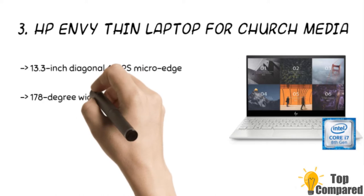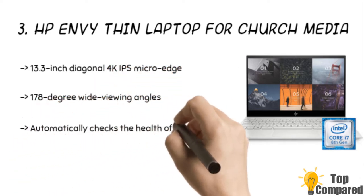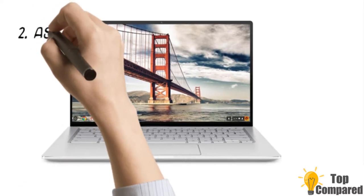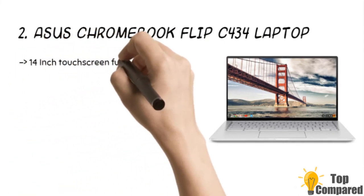The third product is the HP NB Thin laptop for church media. The laptop has an integrated webcam kill switch and an integrated fingerprint reader. It also has BIOS recovery and protection to check the health of your PC and prevents unauthorized access. The laptop has a super-fast 8th generation Intel processor and battery life of up to 12 hours and 45 minutes.